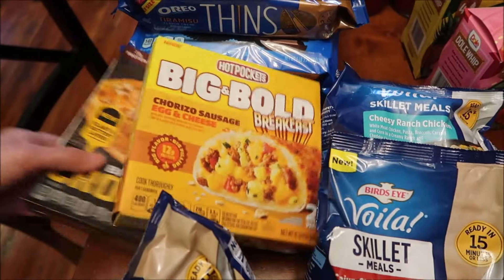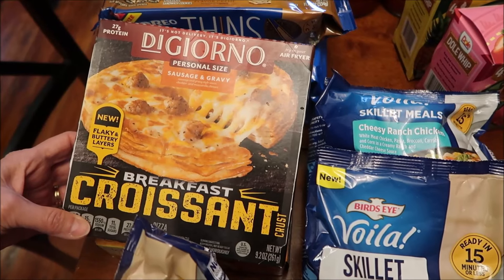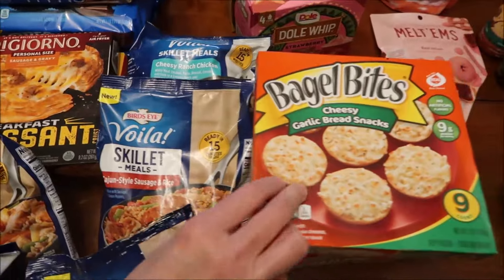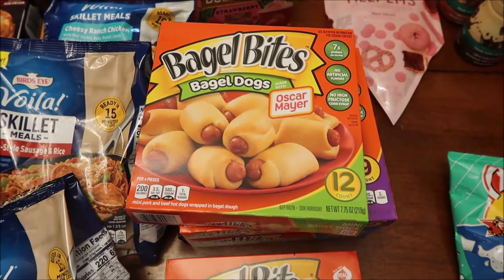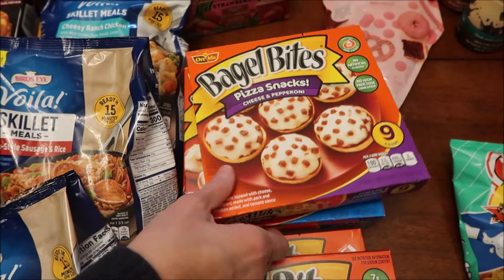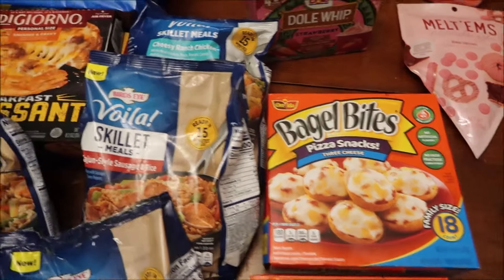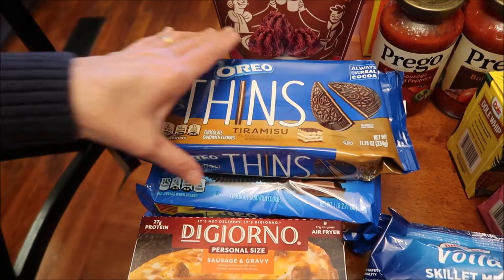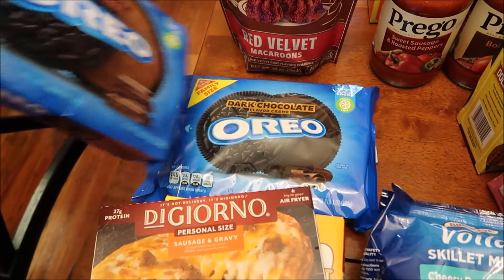He also bought this DiGiorno breakfast croissant personal size sausage and gravy. He also bought these bagel bites cheesy garlic bread snacks to review on lunchtime review. We bought the bagel dogs with Oscar Mayer wieners, the pizza snacks cheese and pepperoni, and the three cheese pizza snacks. We also bought the Oreo Thins Tiramisu, the chocolate Oreos, and the dark chocolate Oreos.